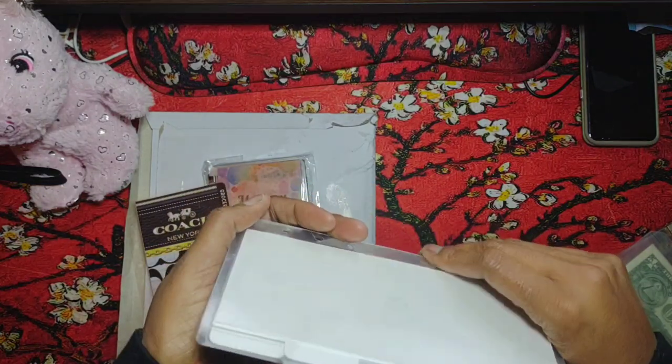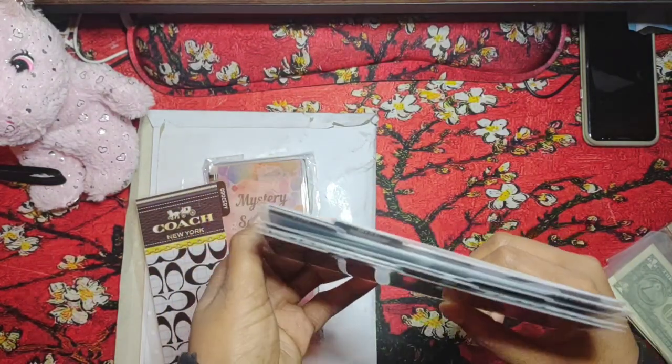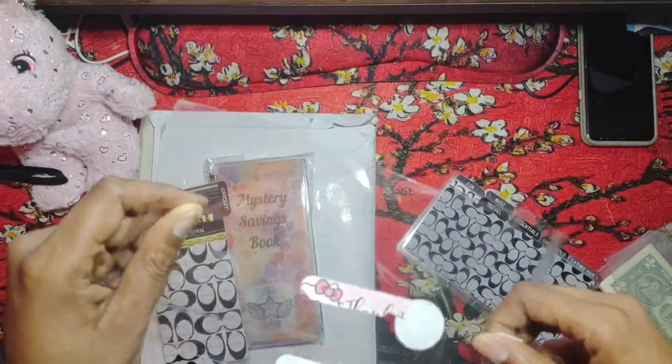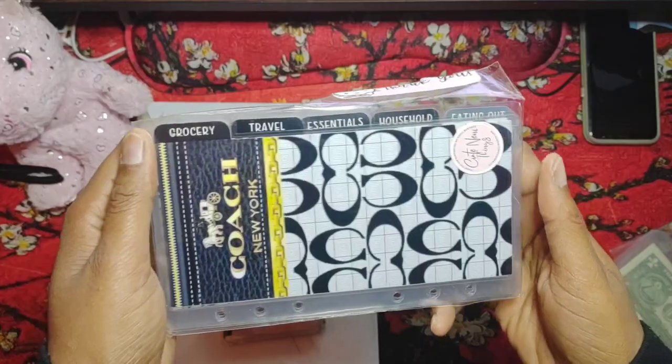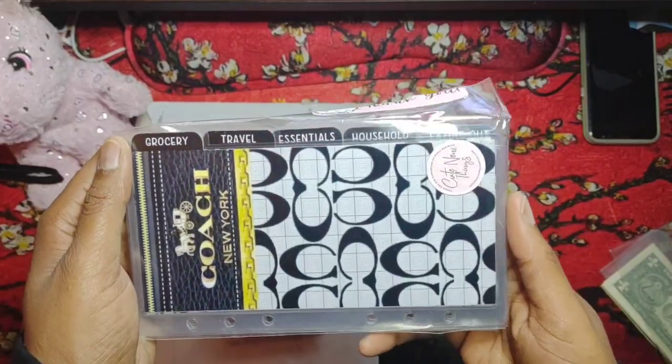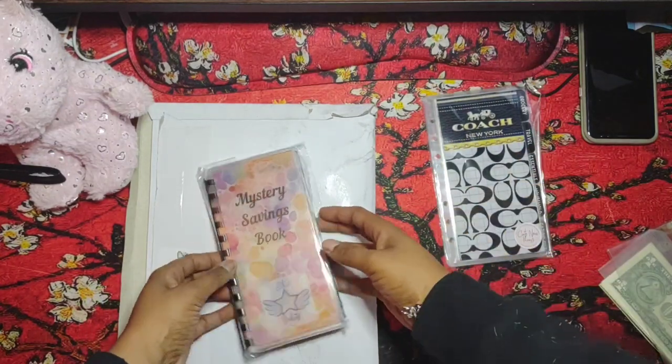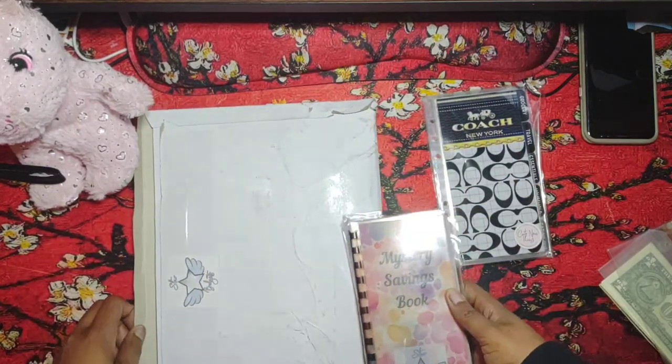Not right now, because I haven't saved any cash for a giveaway, but pretty soon I will be doing a giveaway and I will be giving these envelopes away. Maybe in about another month or so I'll be giving these away along with some other items that I bought. The rest of this mail is from Star Budgets.